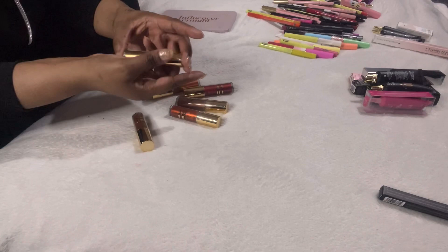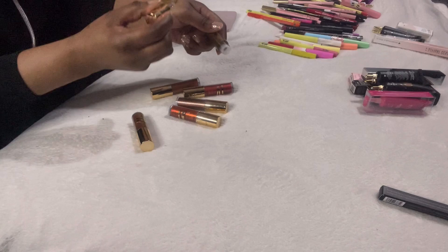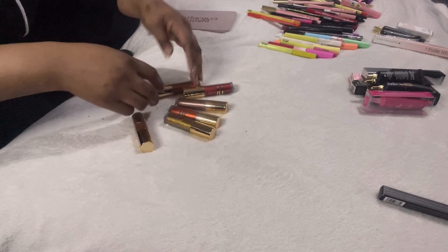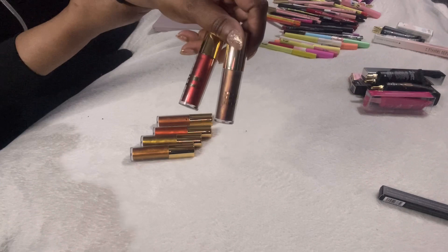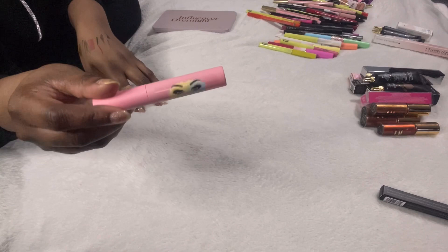These are Be Perfect liquid eyeshadows, though I'd more likely use them with a small detail brush as metallic liner. They're really pretty, but I know I'm not going to use all the colours. I'm thinking of keeping four colours and passing the other two on to friends and family.